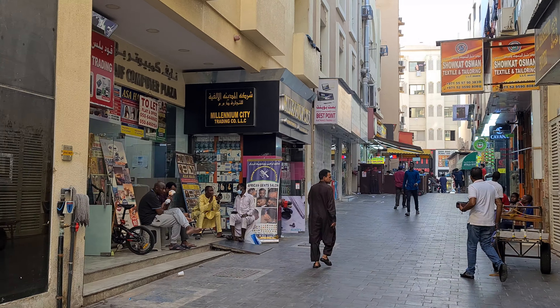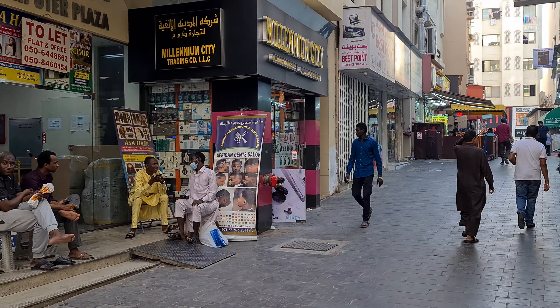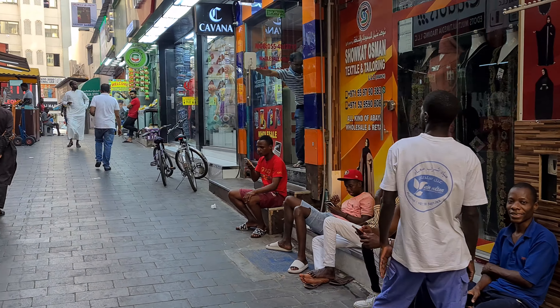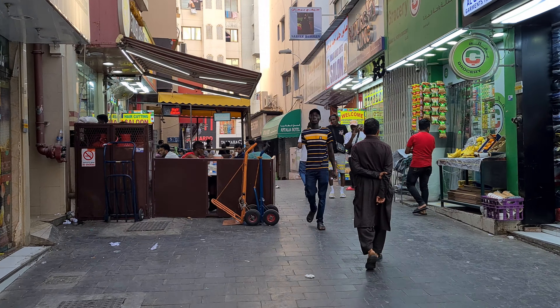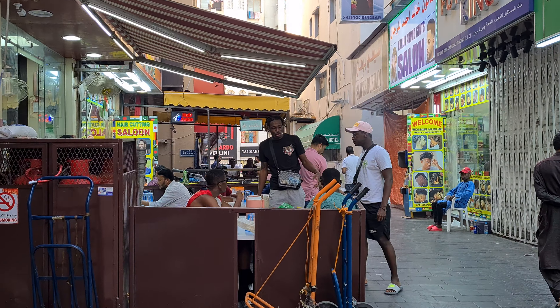It's very hot, guys — it's still steaming hot. We are in Deira exploring the small streets now. I should be going to the Naif Souk — hopefully I can still find my way back.